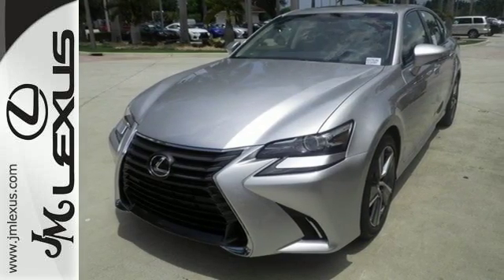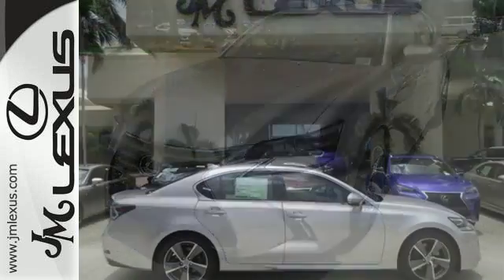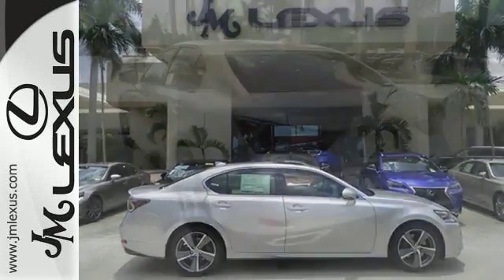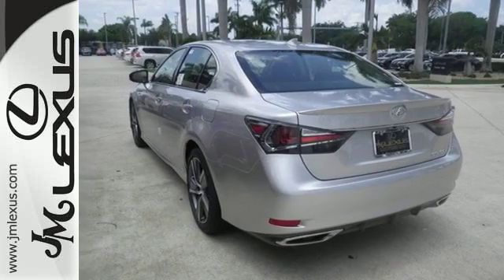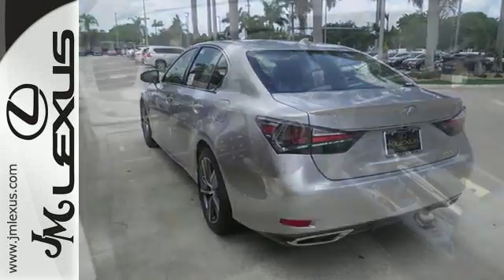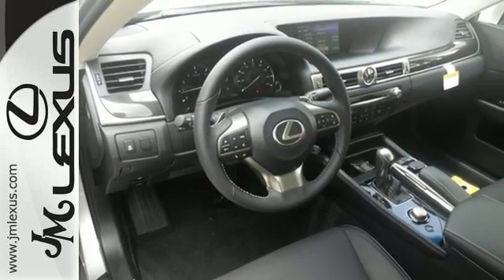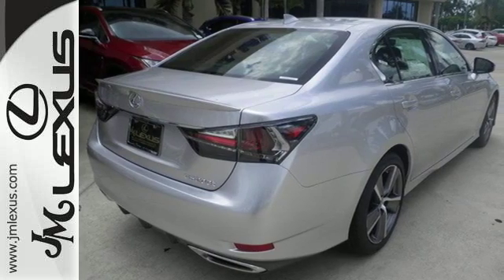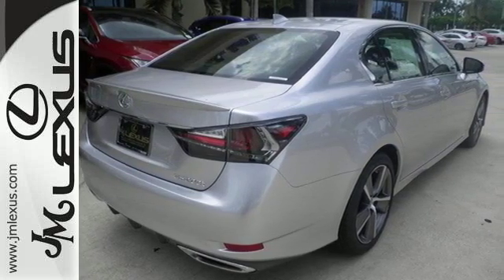The cockpit is spellbinding in its luxury and is also designed to give you the optimal driving feel. Smart Access, HomeLink, and Siri Eyes Free add convenience, while Smart Stop Technology and Blind Spot Monitor with Rear Cross Traffic Alert add safety, giving you a complete experience that will take your breath away completely.